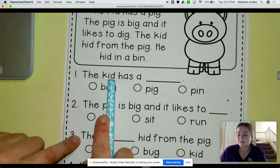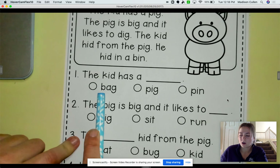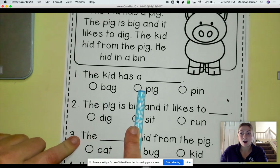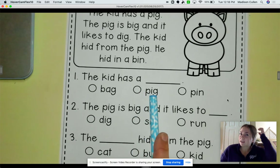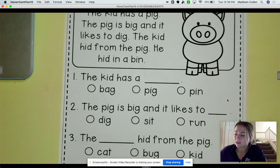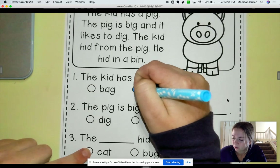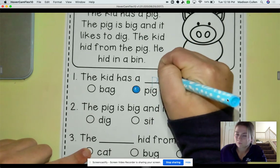The kid has a... bag? No. Does he have a pig? Oh! He does have a pig, right? But let's just read the last one just in case. Does he have a pin? No. He has a pig, right? So you are going to circle that. And if you want an extra challenge, you are going to write it right on the line. Pig.